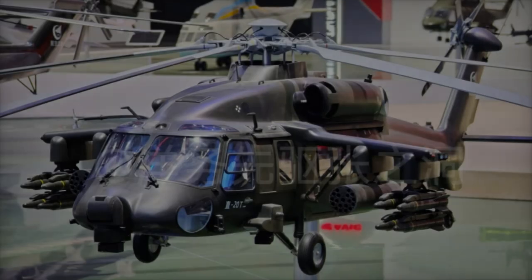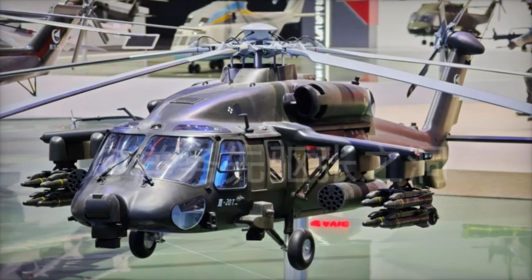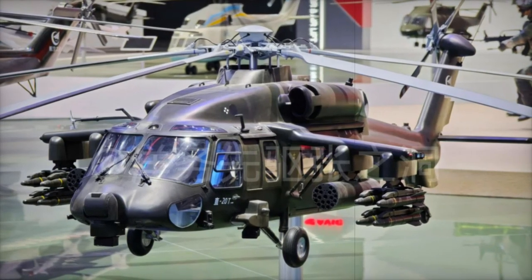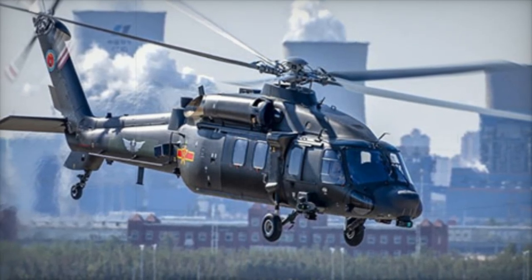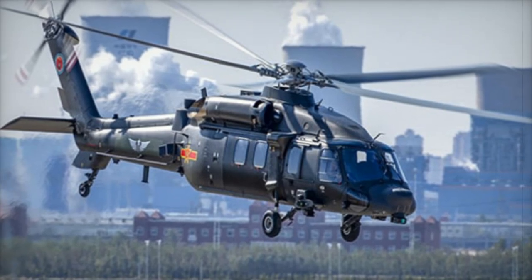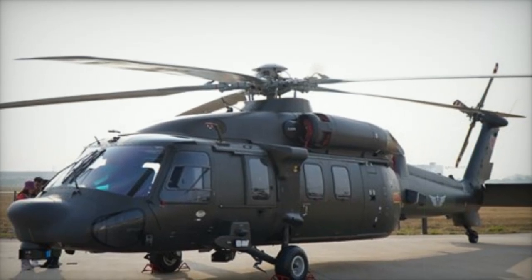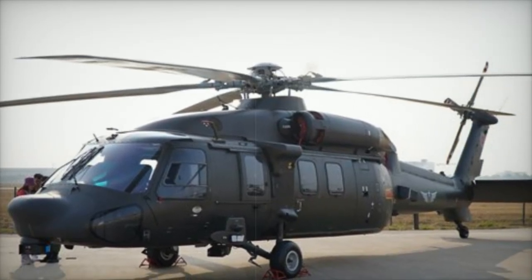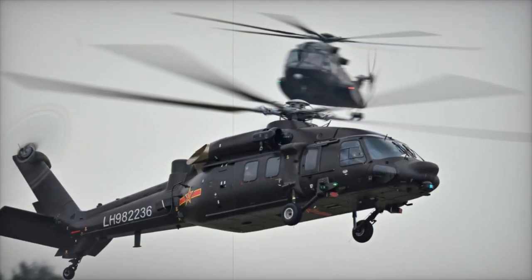Developed by the Harbin Aircraft Industry Group, the Z-20 helicopter was created to meet the People's Liberation Army Air Force's (PLAF) need for a high-altitude, medium-utility helicopter. The Z-20, which made its first flight in 2013, was inspired by the US Sikorsky S-70 Black Hawk, with several modifications including fly-by-wire controls, a five-bladed rotor, and enhanced engines, allowing it to operate in China's mountainous regions and support a range of military operations.